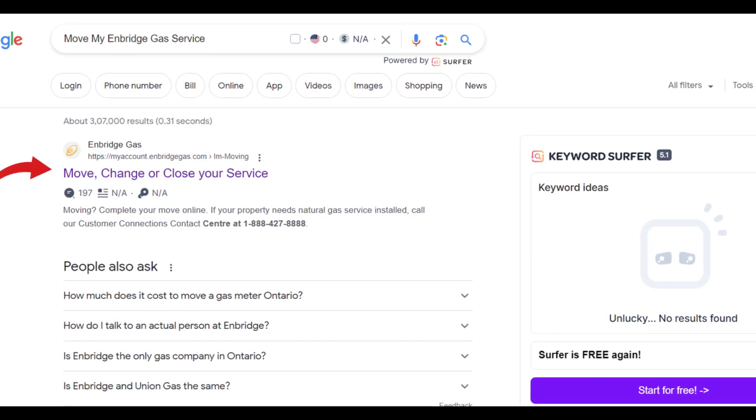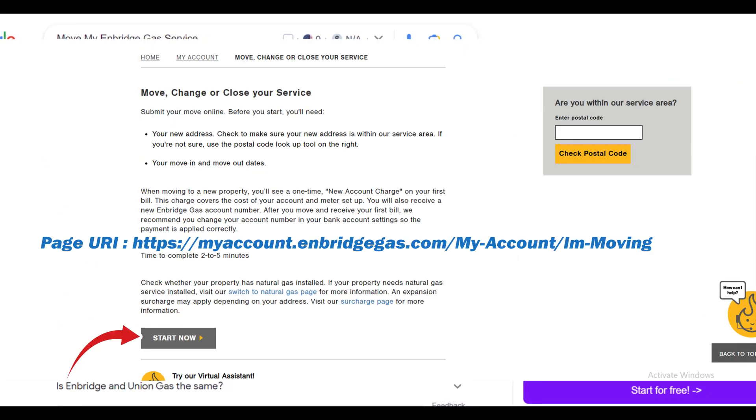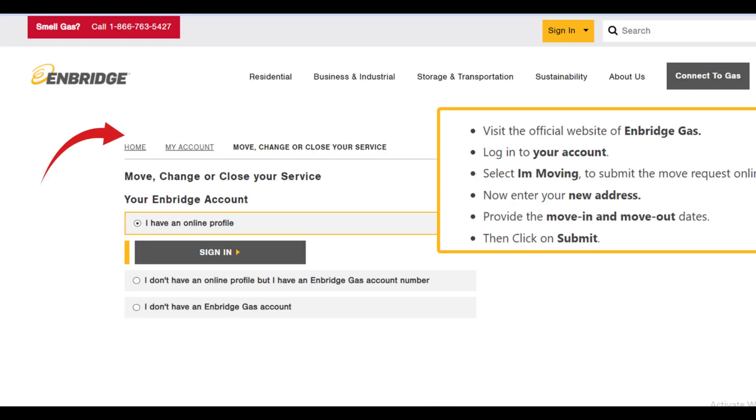Visit the official website of Enbridge Gas and log in to your account. Select 'I'm moving' to submit the move request online. Now enter your new address and provide the move-in and move-out dates. Then click on submit.